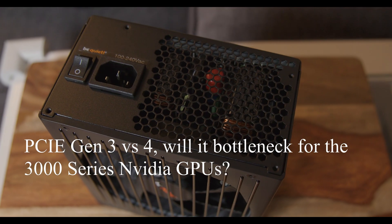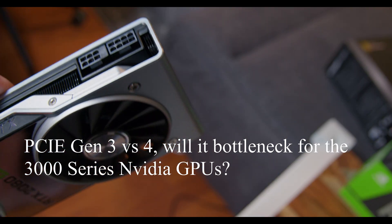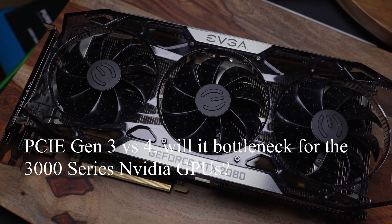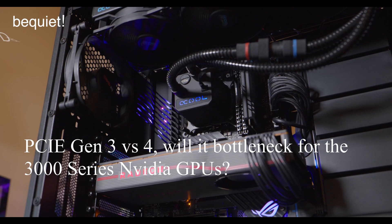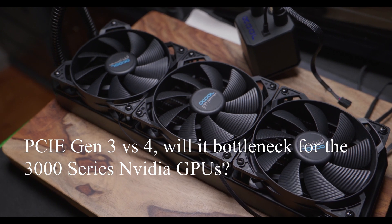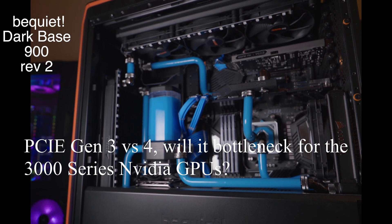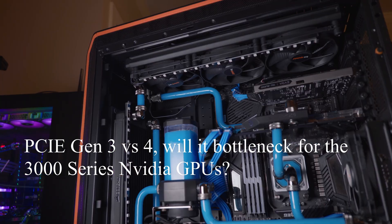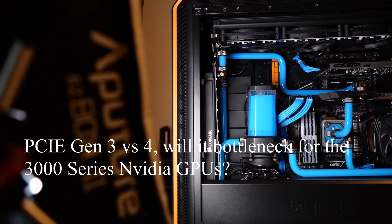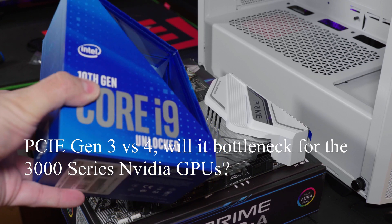Currently, even if you have an AMD motherboard with generation 4, the 2080 Ti — one of the most powerful GPUs — can't really take advantage of generation 4; it's not designed for that. Tests done by Hardware Unboxed on the 5700 XT and 2080 Ti show only a minor difference — sometimes just 1 to 2%, spiking as high as 5% in some games depending on the GPU.